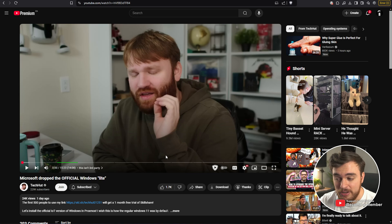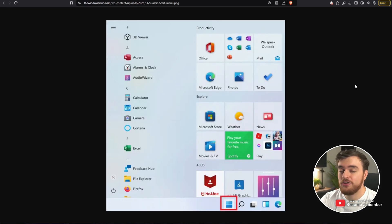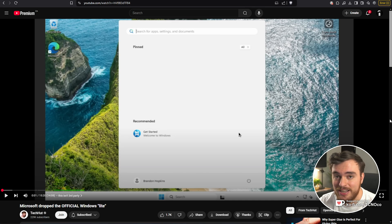They've finally de-bloated Windows 11. This has been out for a little while, but it was only recently brought to my attention thanks to TechHut, who previously featured me, so I'm returning the favor. They showcased an official version of Windows that you can download to take your Windows from looking like this — pre-installed with a ton of bloatware, ads and things like that — to looking like this, which is a huge, stark difference.